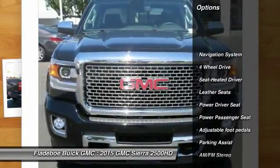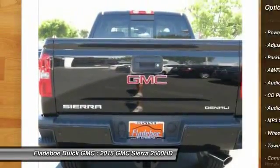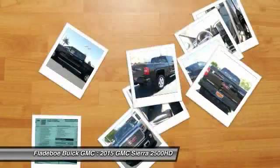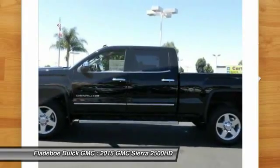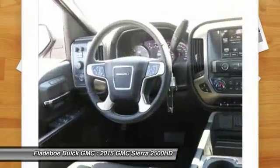Anti-lock braking system, running boards, traction control, power passenger seat, navigation system, four-wheel drive, air conditioning, front home link garage door opener, Bluetooth wireless data link for hands-free phone, aluminum wheels.